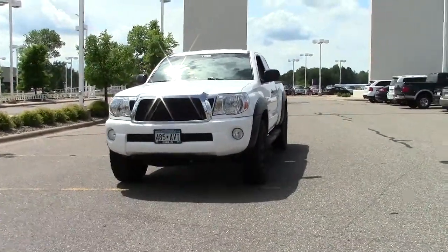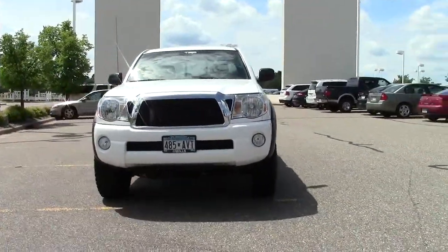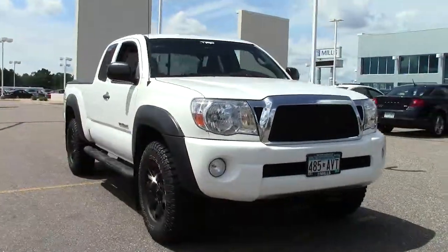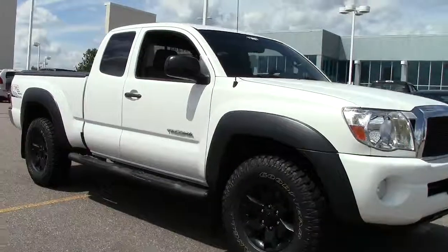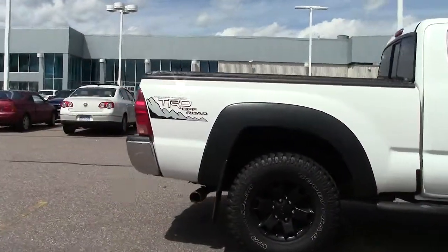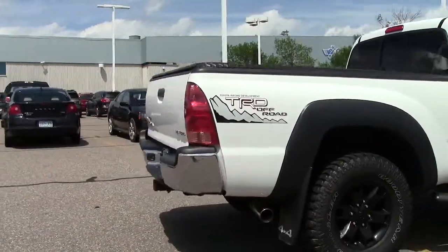Hi, welcome to millsauto.com. This is the 2008 Toyota Tacoma 4WD. It's got a super white exterior paint job with a grey cloth interior and sits at right around 82,000 miles. It's powered by a 4 liter V6 engine that gets 20 miles per gallon on the highway, 5 speed automatic transmission.